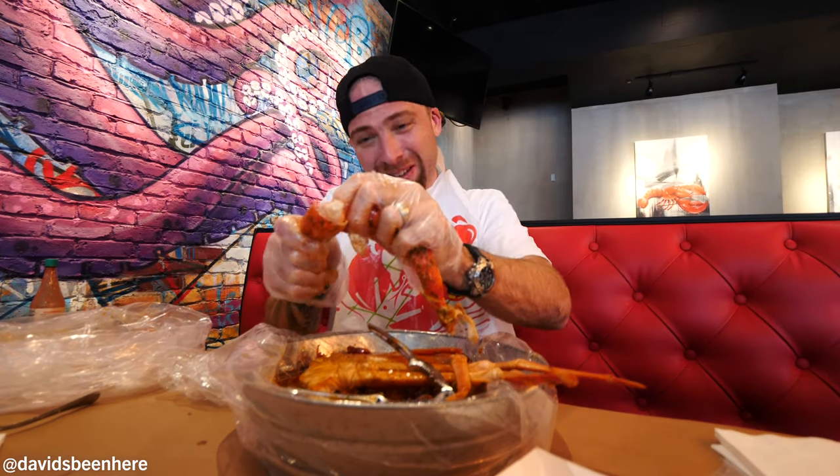Get in here, pull everything out. Look how amazing this is. Wow, and this is one.